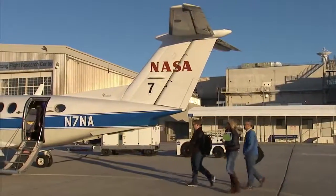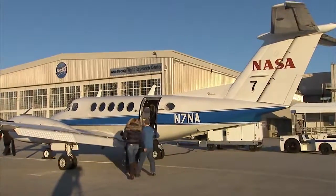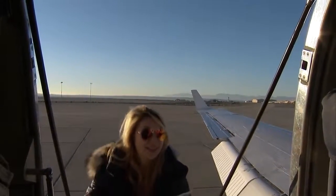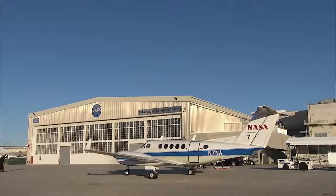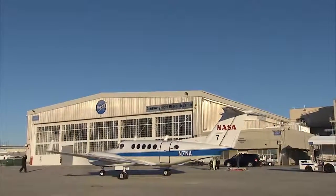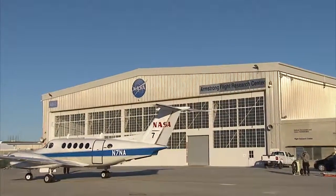Working at NASA has definitely been rewarding. This kind of research is paving the road for what we're going to be flying one day and how things will be in the future. In the end it's really all worth it when you sit back and think, I'm actually doing this, I'm actually a part of this — it feels really good to know that I am.